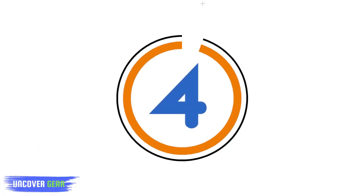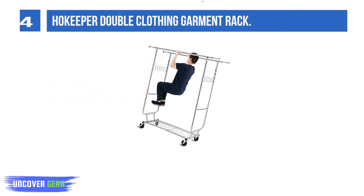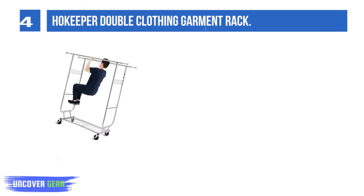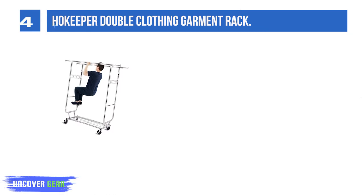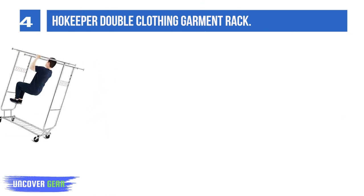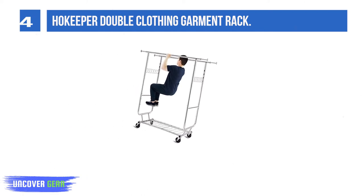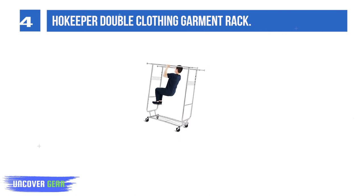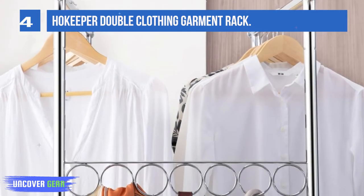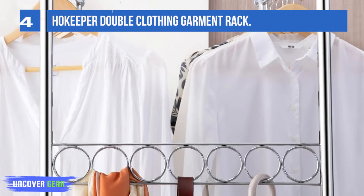List number 4: Hoka Per Double Clothing Garment Rack. This freestanding clothes rack is made of high-quality metal with durable chrome coating to enhance protection against water, rust, corrosion, and scratch. All steel heavy-duty clothes rack is solid and sturdy, holding up to 600 LBs. This third-generation rolling clothes rack uses a special shaped structure for stronger support. With Hoka Per Commercial Grade Garment Rack, you can say goodbye to wobbly and bending racks.